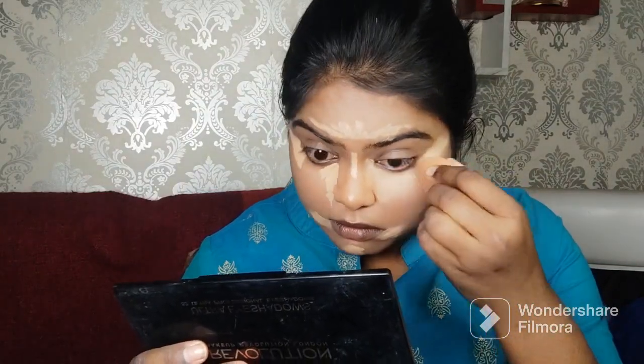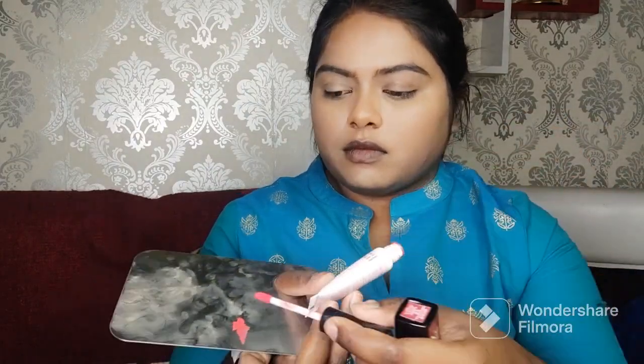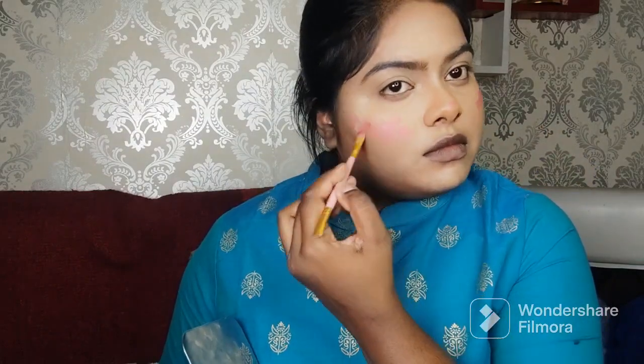I am now using a concealer shade — I will put the details in the description. This is one of the best concealers I have used. For blush, I am using NYB liquid blush in a peach shade, which is my favorite.